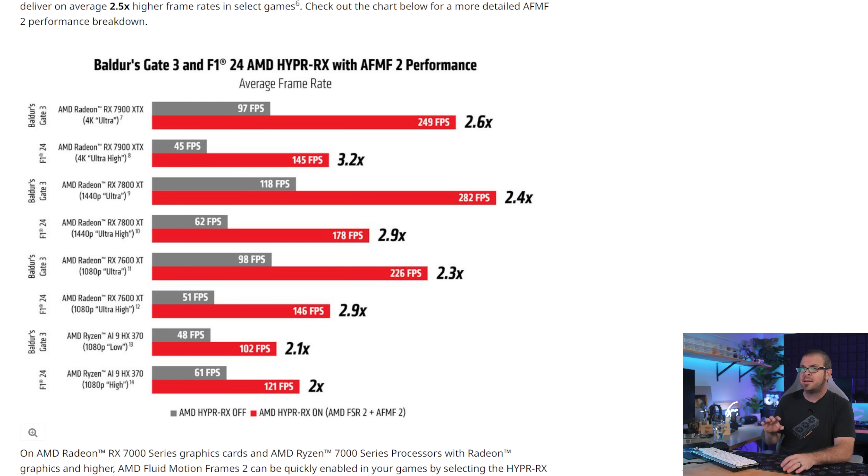AMD pushed a new version of their Adrenaline software suite out on Tuesday, and the most noteworthy feature is Fluid Motion Frames 2, or AFMF2, the driver-level frame generation tool that is now out of beta. On the plus side, driver-level means it should work in just about any game to boost FPS and fluidity. On the minus side, not having per-game optimization might lead to inconsistency, and it's doubtful that AMD's 2.5x FPS gains claims are very accurate. Early tests seem to show about a 10-15% boost from just this feature, and just like Nvidia frame generation, there is a bit of added latency as well. Still, it's a bit of free performance for AMD users, so if you have a Radeon GPU, consider updating to Adrenaline 24.9.1 and giving AFMF2 a try.